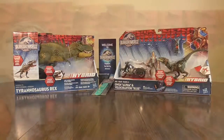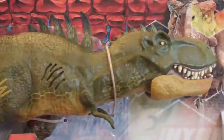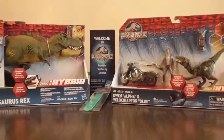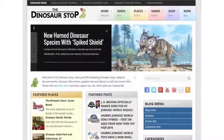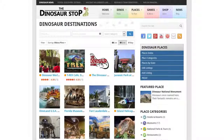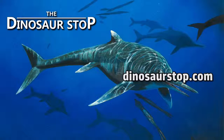Be sure to enter a free giveaway going on now for your chance to win the Hybrid FX Tyrannosaurus Rex and Owen Alpha with Velociraptor Blue playset, and more. See the contest video on the channel to enter and for more information. And check out DinosaurStop.com, where you can stay up to date on dinosaur news, check out fun dinosaur places to visit, watch videos and more. That's all for this week. And until next time — Roar!